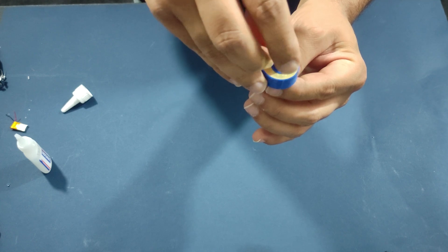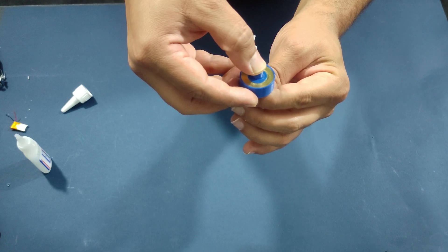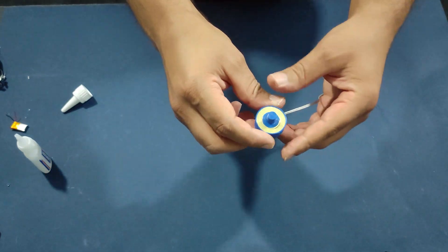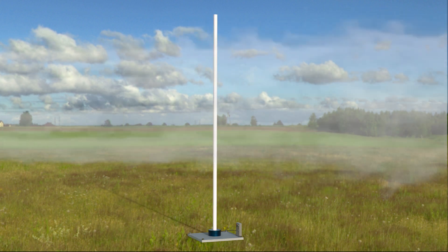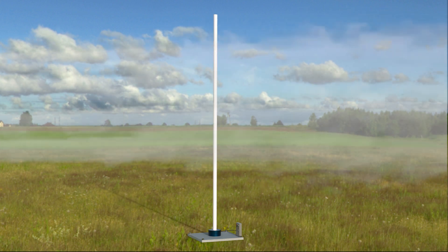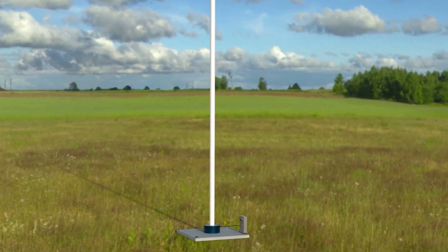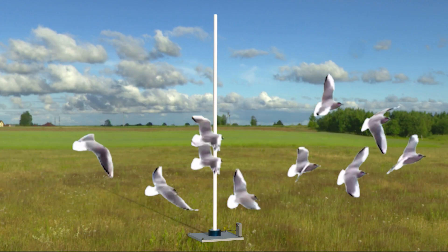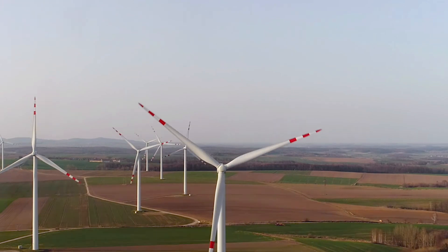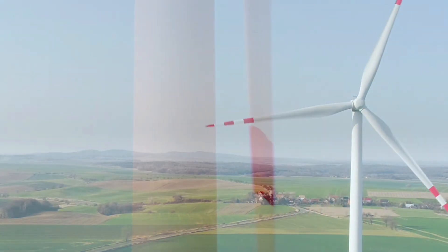Plus, because the turbine is bladeless, it is also safer for wildlife and reduces noise pollution. Bladeless wind turbines have a number of advantages over traditional wind turbines, including lower noise levels, reduced maintenance costs, and a smaller visual footprint. They are also less harmful to birds and other wildlife since they don't have large rotating blades.